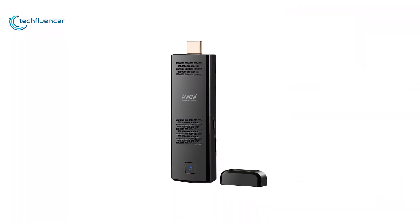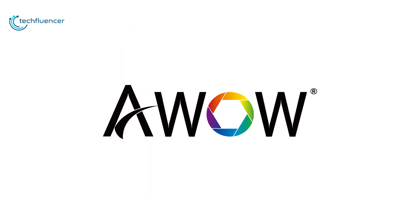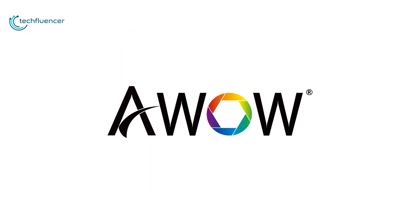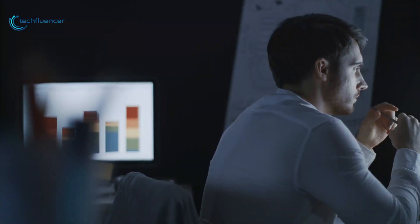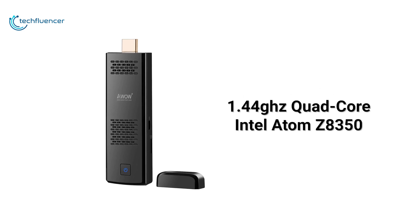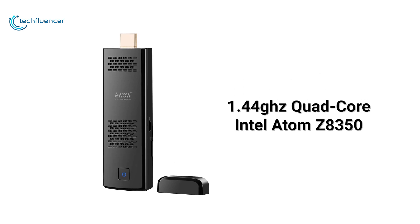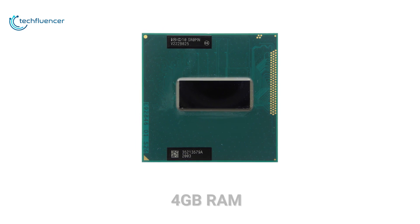Starting at number 5, we have the EWOW Mini PC Stick. The brand EWOW has brought a brilliant mini desktop to the market. This mini PC stick not just comes within your budget but it also fulfills all of your professional and personal computing requirements with high accuracy. Powered by a 1.4GHz quad-core Intel Atom Z8350 processor, coupled with Intel HD Graphics 400 and 4GB RAM.